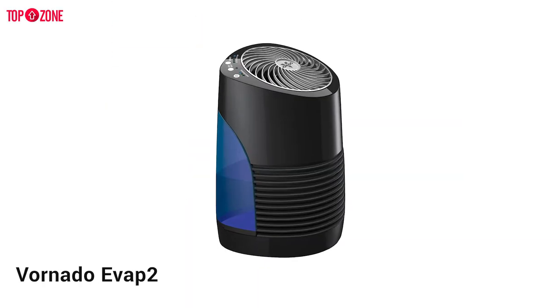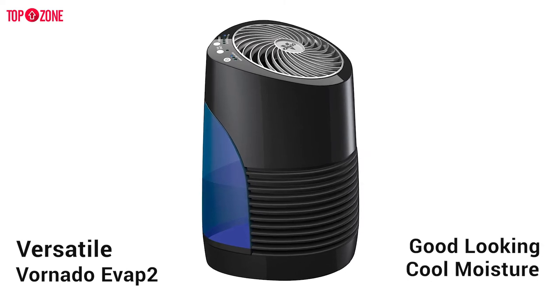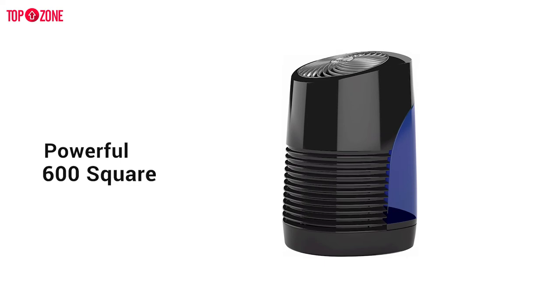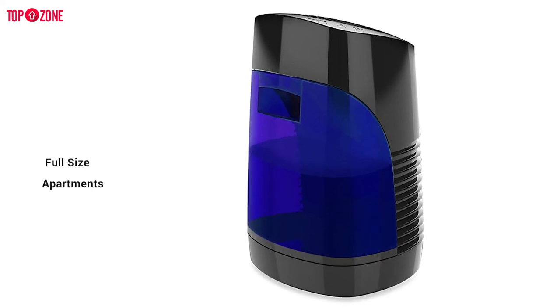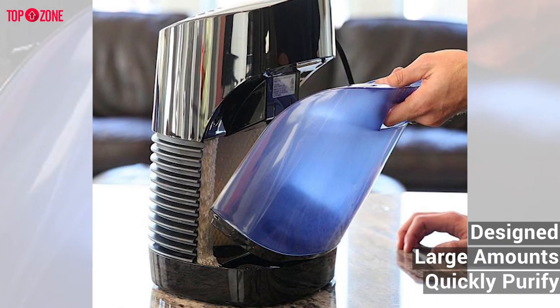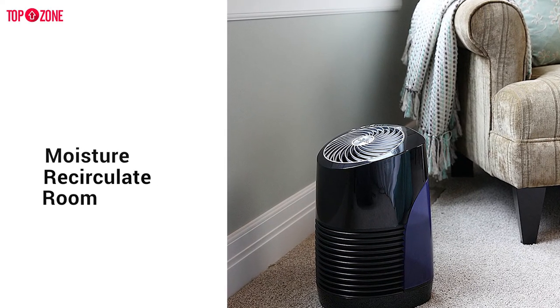The Vornado EVAP2 is a versatile and good-looking humidifier capable of expelling plenty of cool moisture into the air. It uses powerful vortex circulation to effectively humidify up to 600 square feet — the full size of some small studio apartments. Its special filter is designed to pull in large amounts of air, quickly purify it, add moisture, and recirculate the treated air throughout the room.